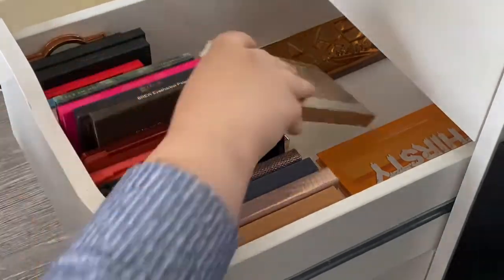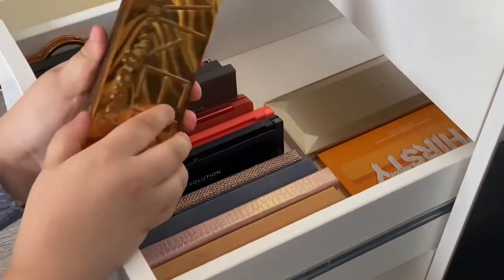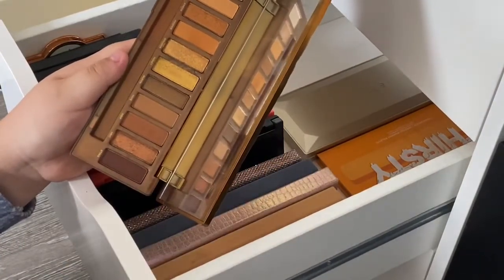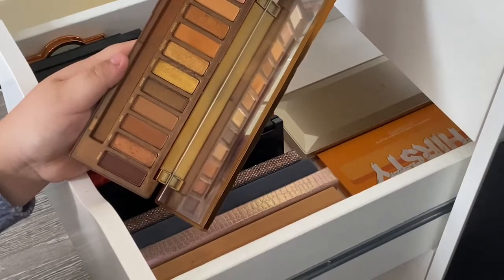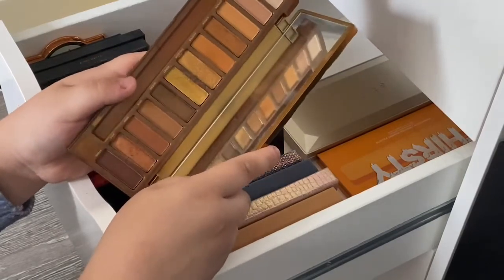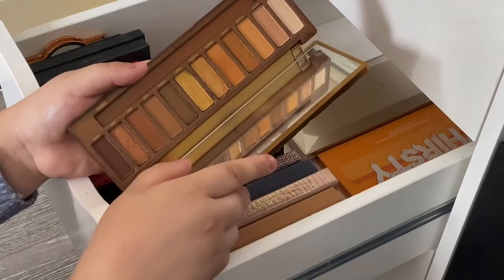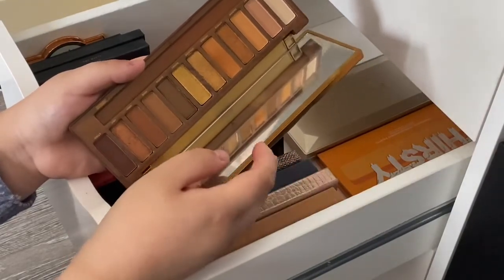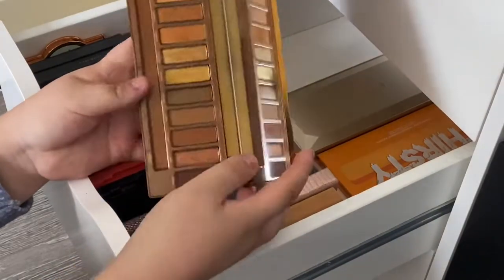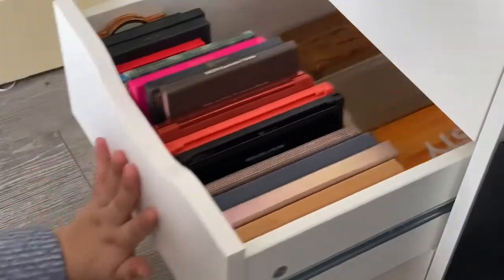Naked Honey is the only Urban Decay palette I've tried that I actually didn't mind - I hated the formula of Naked 1, 2, and 3. I've swatched Born to Run and it wasn't my fave either, and knowing how I felt about the quality of those shadows I didn't really like it. But the color scheme on Naked Honey really spoke to me, and it's actually quite good quality so I like it. So that's my smaller palette drawer.